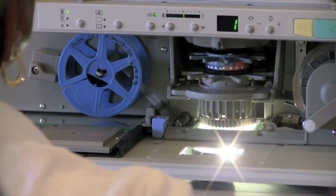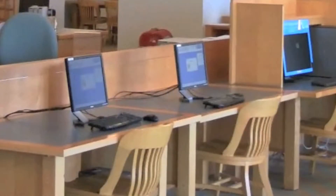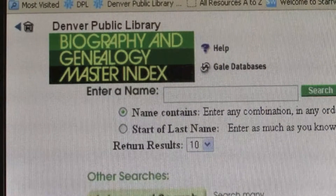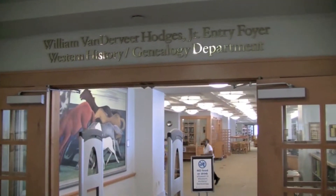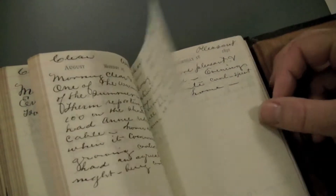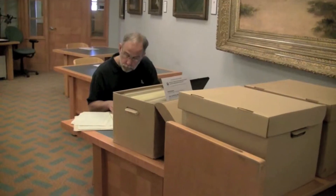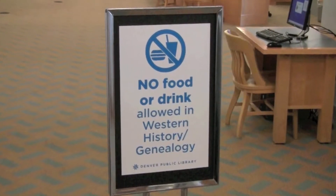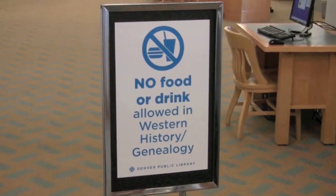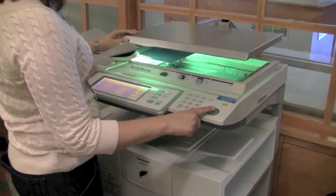The department has microfilm readers with scanning and printing capabilities. Computer terminals and Wi-Fi provide access to subscription databases. This is a research-only department, meaning that items do not check out. This ensures that materials are always here and available when researchers arrive. To protect our materials, food and drink are not permitted in the department. Cameras and laptop computers are welcomed, and photocopiers are available for use on-site.